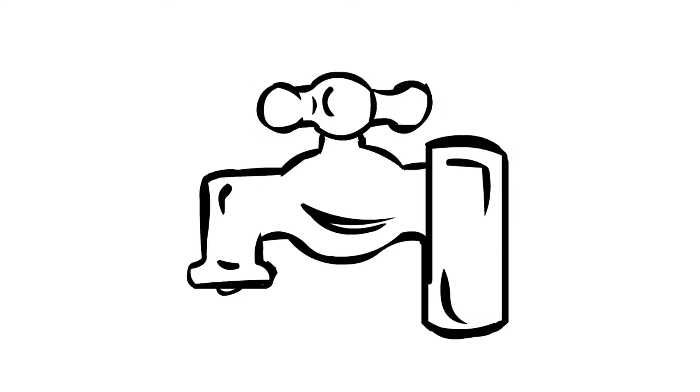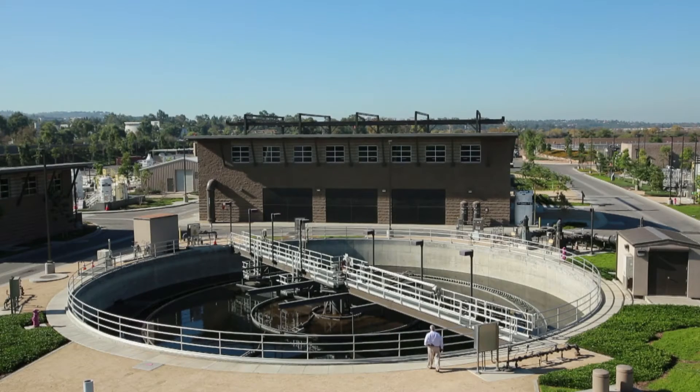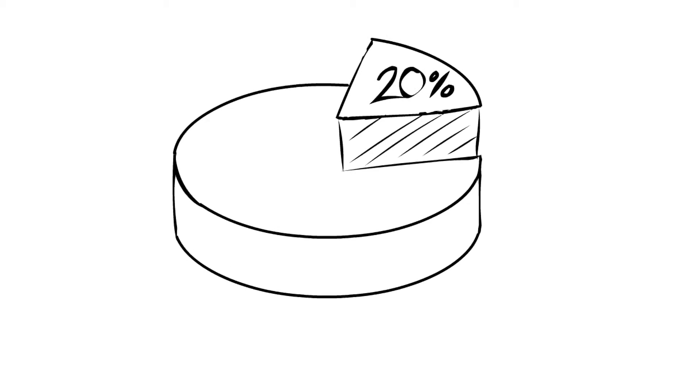It takes a lot of energy to get water from the source to your tap. The U.S. Department of Energy recently issued a report that determined flows of energy and water are intrinsically interconnected. This is the water-energy nexus. The total amount of energy used to move, treat, and use water in-state can really add up. In California, for example, it accounts for nearly 20% of the state's electricity demand.